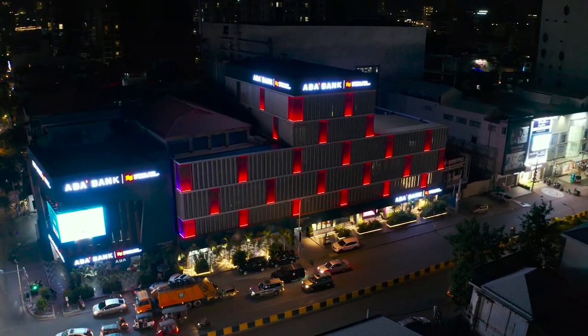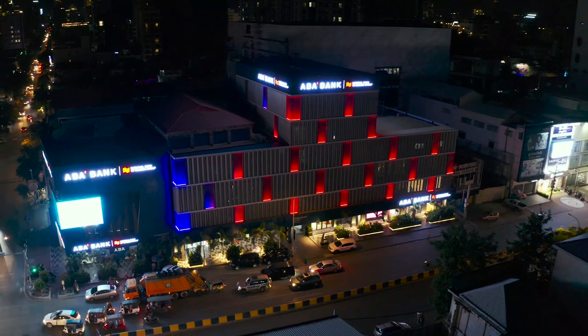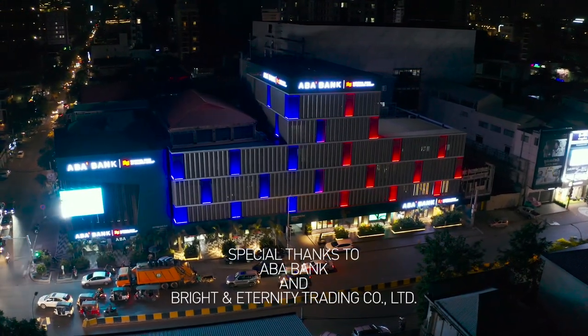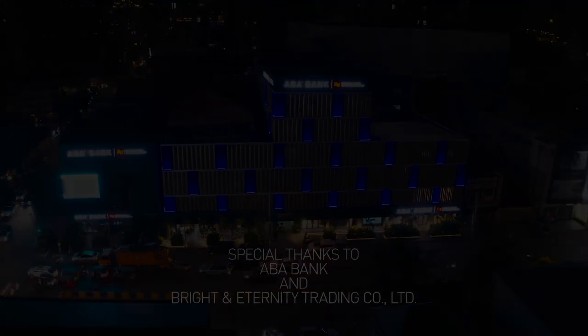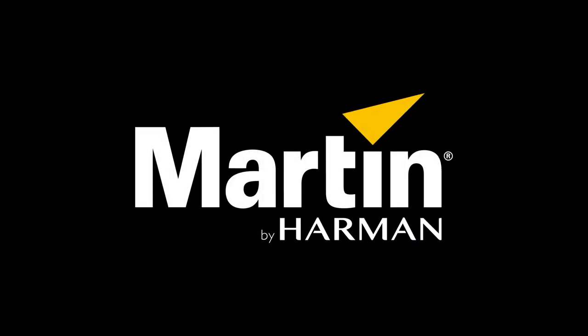It has been a great honour to be involved right from the beginning, from design concept through to the final delivery. Amazing experience.